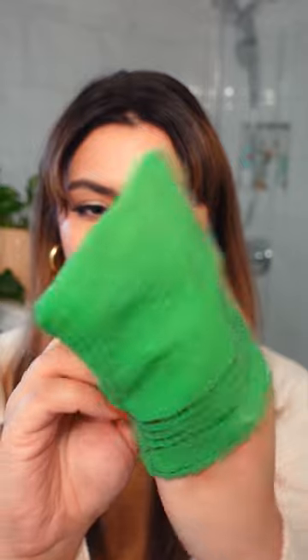Love physical exfoliation but hate the messy scrubs and unhygienic sponges? Italy towels are the solution. These are really good at exfoliating your body and getting all those dead skin cells off, but they are reusable and washable.